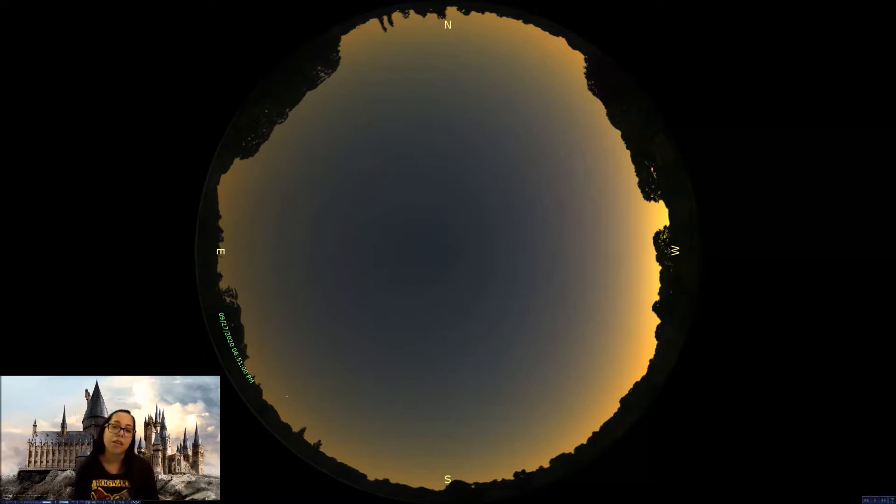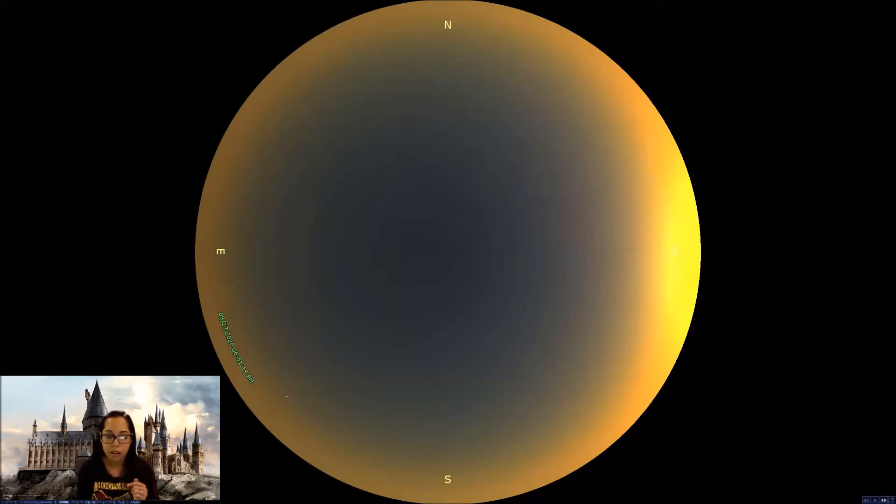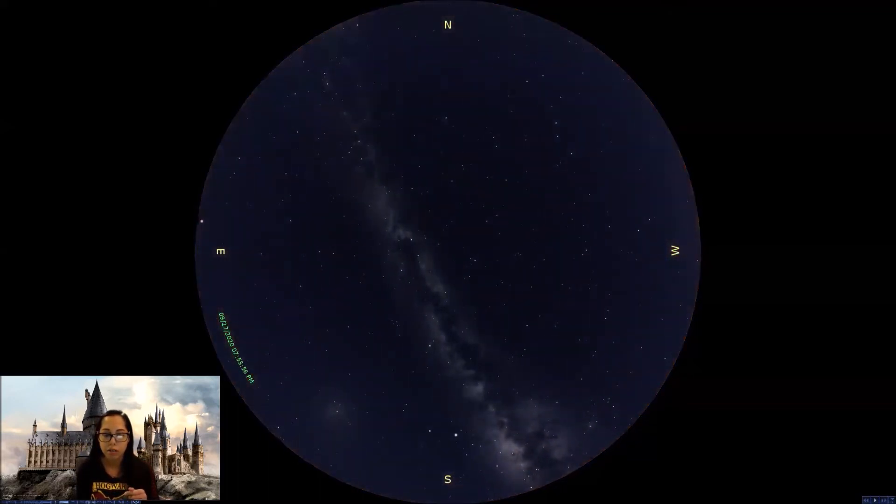The first thing you'll notice is around the perimeter of our horizon we have a simulated landscape, just so that you can basically have the realistic feeling of having some obstacles blocking your view of the horizon. We're going to remove that today so we have a nice clear view all the way around. We're looking at the evening of September 27th at sunset — 6:51 PM. We're going to fast forward a little bit past sunset so we can get our stars to come out, and we'll stop here at just about 7:56 PM when the sun is beneath the horizon and we have a nice clear view.